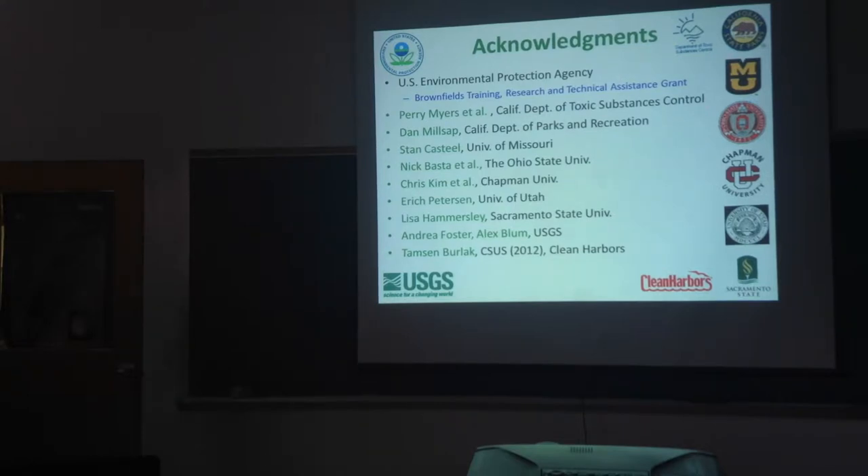State Parks was instrumental because they own and manage property at Empire Mine State Park, and they made it available. They've done an amazing job of cleanup on the site. There are actually 11 operable units — for comparison, Iron Mountain has five operable units, and that's the big Superfund site near Redding. They divided Empire Mine into 11 smaller pieces that could be addressed one at a time, and I'll talk about some of those.